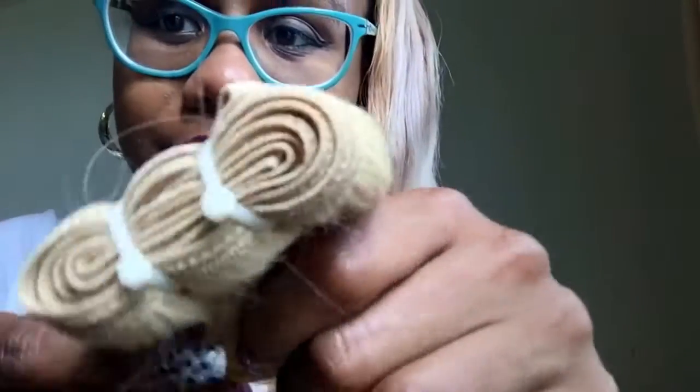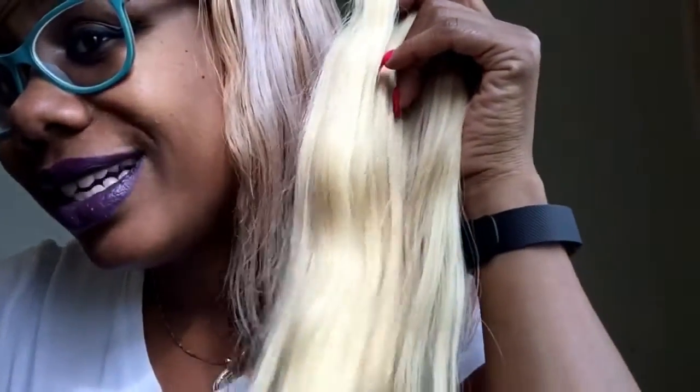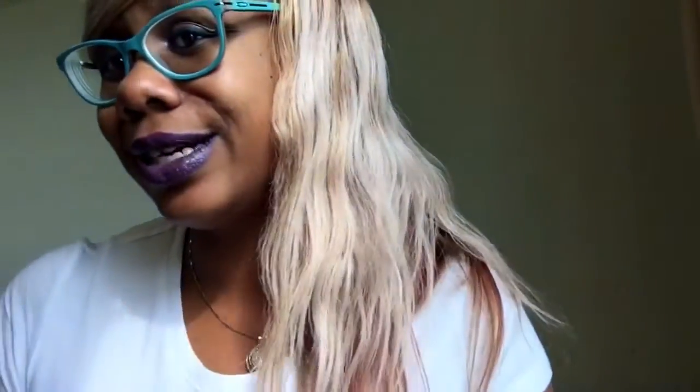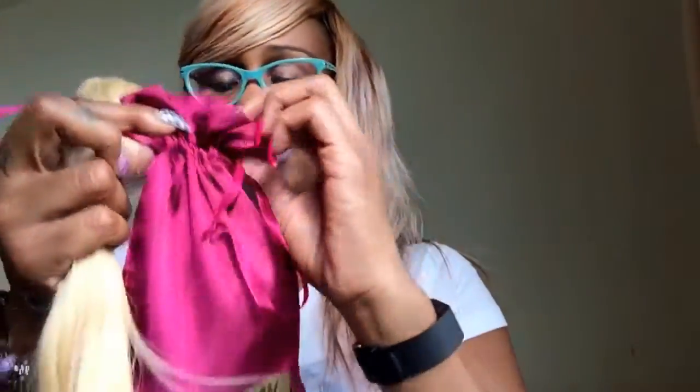And then look at the curls — amazing. I don't know what to do, I just don't know. I'm so confused but I love this hair. I got two bundles. This is the Yummy loose curly and I'm going to use this hair as well — both bundles. That looks amazing.